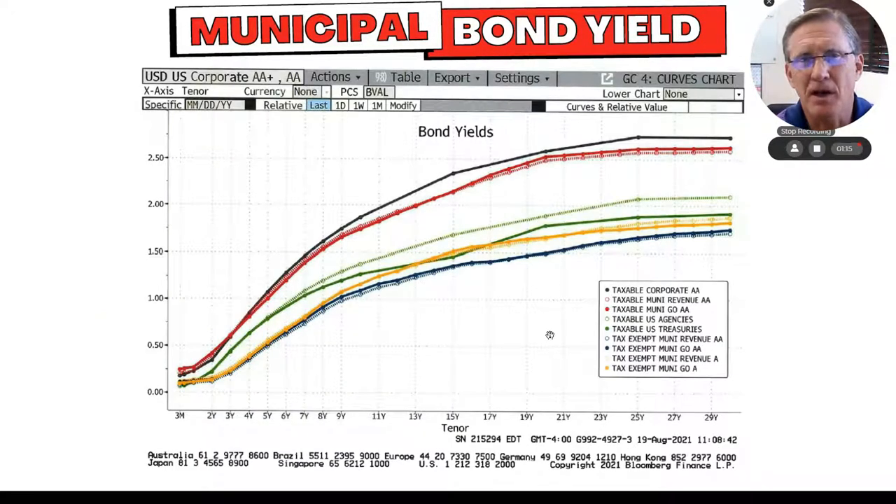So when you look at the bond yield curves, are these things worth doing? How much am I getting paid for a municipal bond? There's a lot going on here, but just go with this. When you go left to right, that's time. The other axis is the amount of interest that you get — goes all the way up to 3%. So all you do is find what interest rate you want and how many years you have to go out.